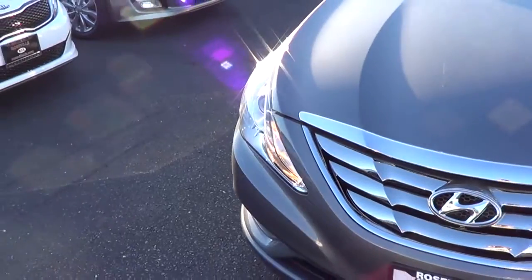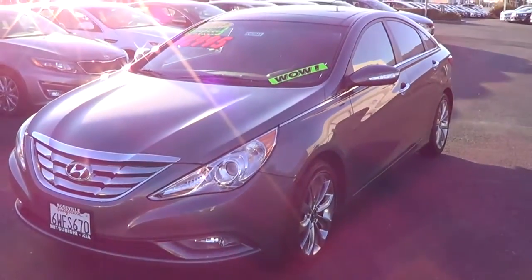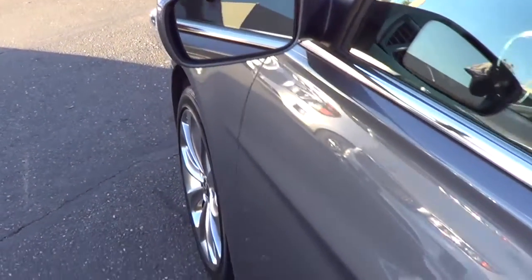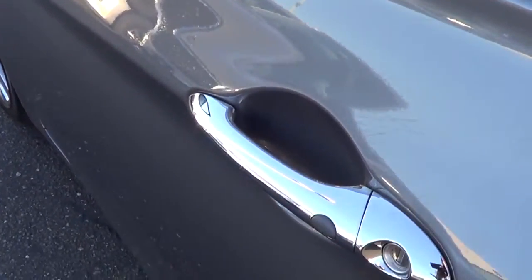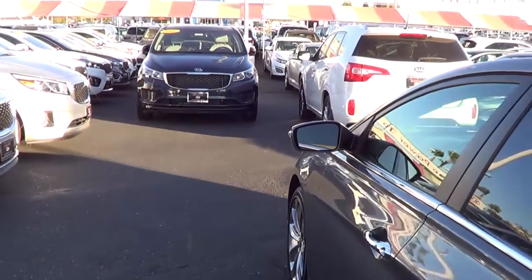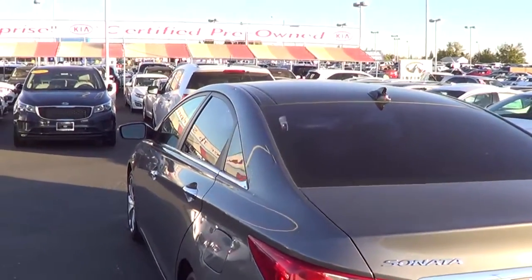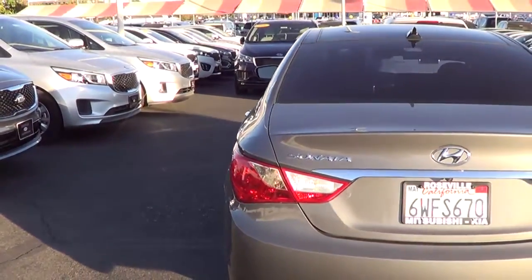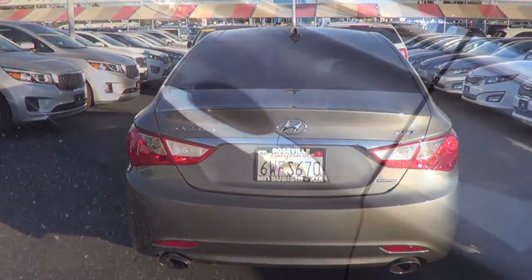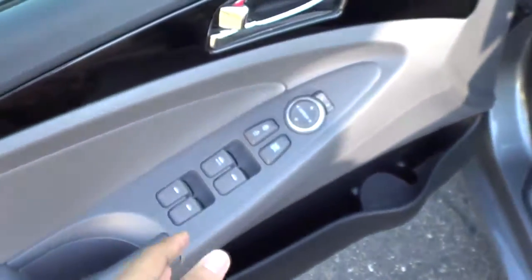It comes with a 2-liter turbocharged 4-cylinder engine, so it has the upgraded motor inside. Heated exterior mirrors, chrome exterior door handles, smart key access as well as remote keyless entry. Very sleek styling — shark fin antenna, panoramic sunroof. Since we have the turbocharged powertrain, we do get dual exhaust tips too, very sporty looking.